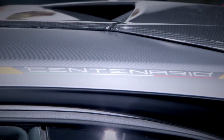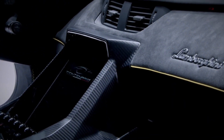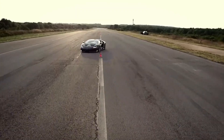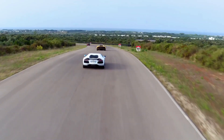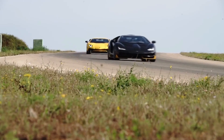The interior of the Centenario is luxurious and comfortable, with leather upholstery and the latest technology. The exterior of the car is sleek and stylish, making it a must-have for any car enthusiast. With its speed, power, and luxurious features, the Lamborghini Centenario is sure to turn heads wherever it goes.